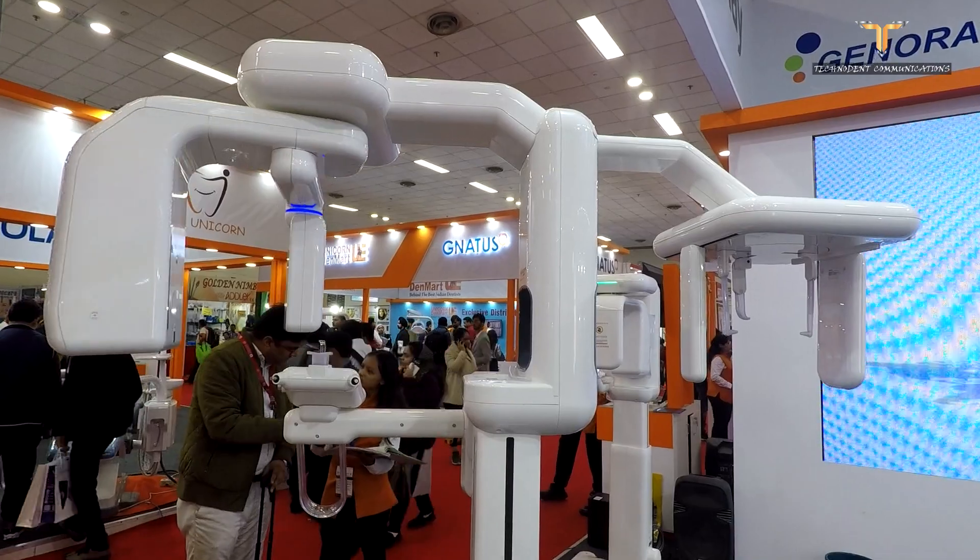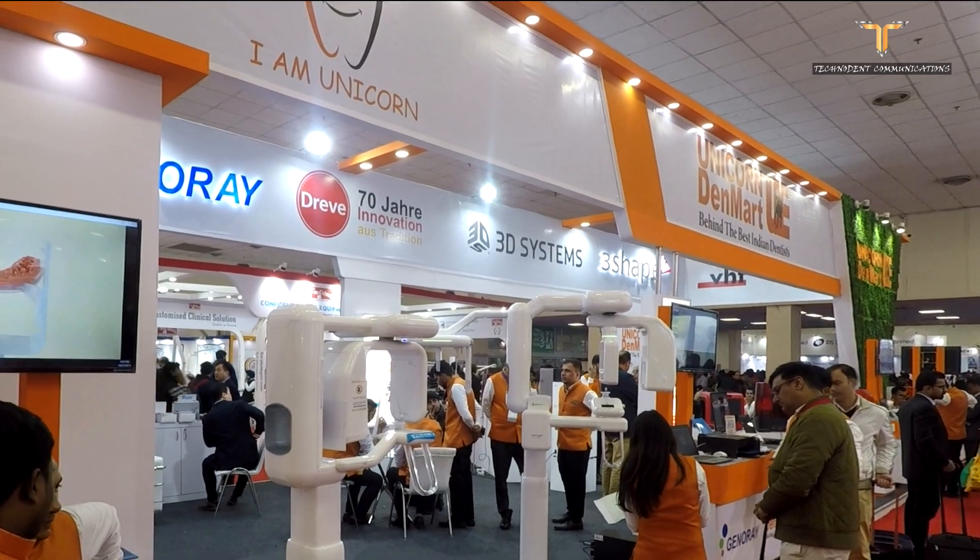In India, we've got a very good response and we believe going forward a lot of dentists will invest in an intraoral scanner. Dr. Smriti Bhargwa, whom I've known for the last 10–12 years, is a technically sound dentist who knows a lot about dental product technology. She is now making videos for the dental industry, and I wish her all the best for her new venture.